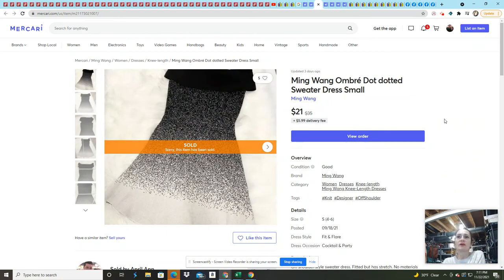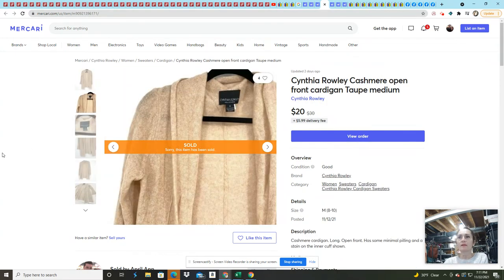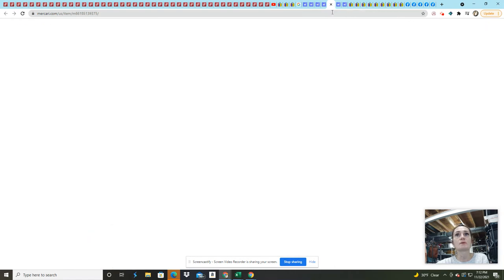This Ming Wang ombre dotted sweater dress in a size small came from a previous ThredUp rescue box — I've already more than made my money on that one. It sold for $21 and I made $17.99. This Cynthia Rowley cashmere open-front cardigan had a tiny spot on it — I disclosed it with a photo. It sold for $20 and I made $17.12. It came from my last ThredUp rescue box, which has honestly been the bomb — so good.